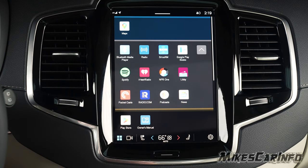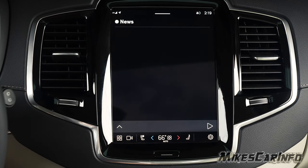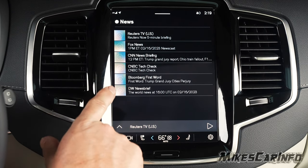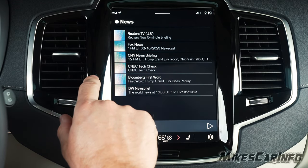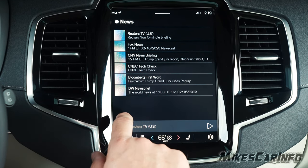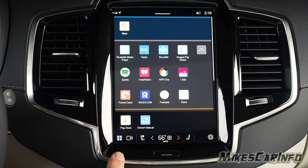You also have Google Play Books — audio books you can download and listen to while driving. There's also Google News, which in the car is audio-based. You can catch up with news from sources like Reuters, Fox News, CNN, CNBC Tech Talk, Bloomberg, and more — all audio, so you can listen on your way to work. There are also apps like Spotify and iHeartRadio.